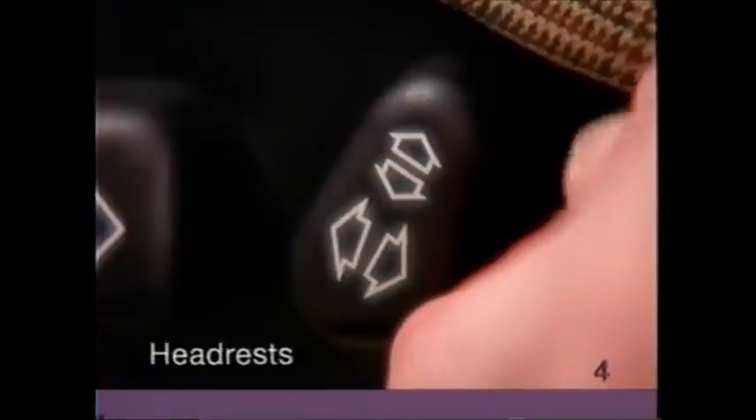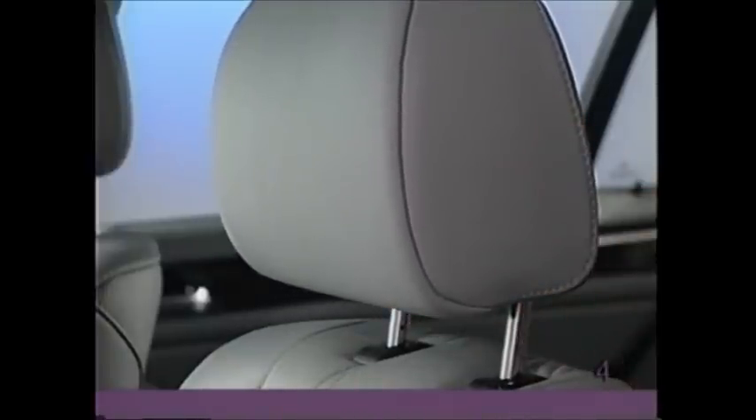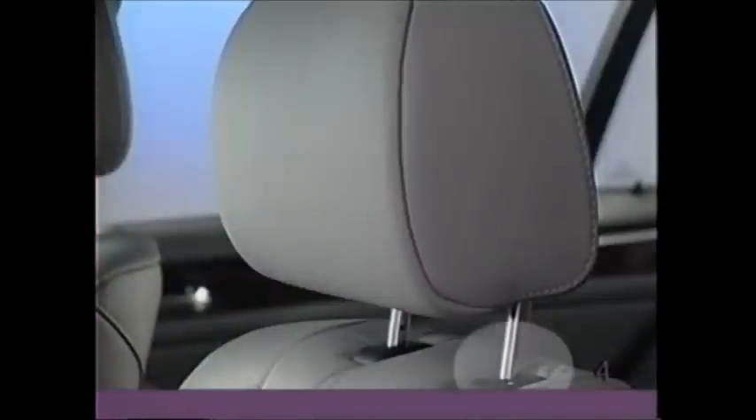On the 3 Series convertible, pull up or push down on the small button to adjust the headrest. On other 3 Series models, manually adjust the height and tilt of the headrest, making sure that the center of the headrest is positioned at ear height. Press in the button at the base only if you find it necessary to lower the headrest to its lowest position.